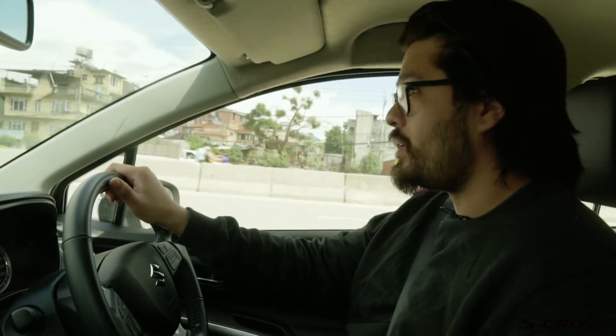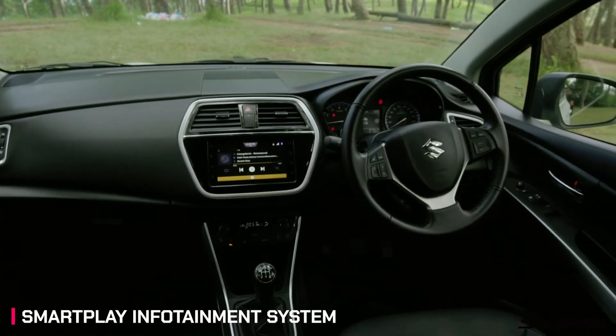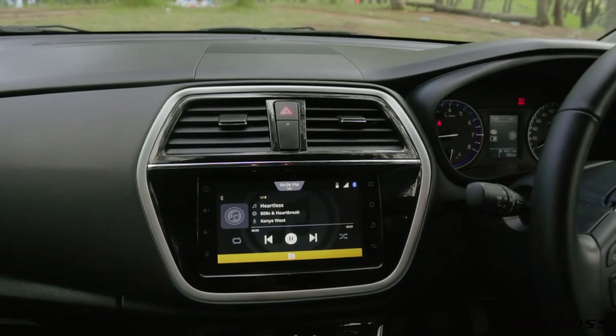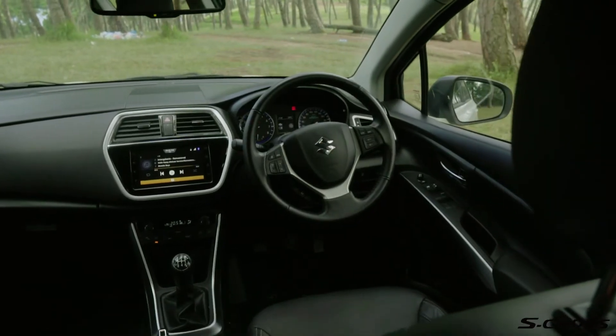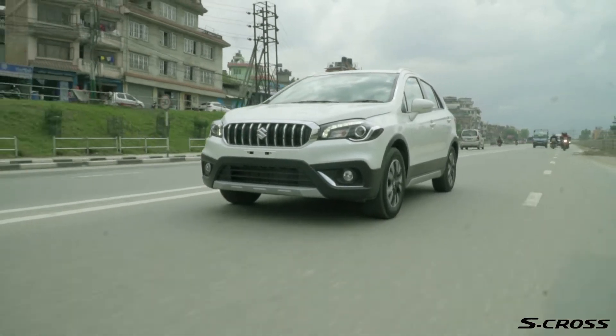Life inside the S-Cross isn't too shabby either. There's plenty of space for all occupants and there's very little you can complain about. The leather upholstery and the soft touch dash is always a plus. Not only do they look good, but they go a long way in making sure it's a nice place to be in, even if you're driving the S-Cross on a daily basis.